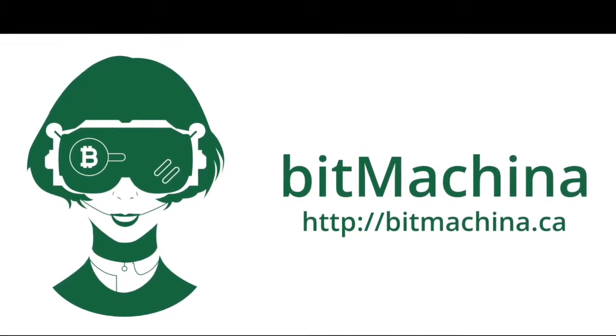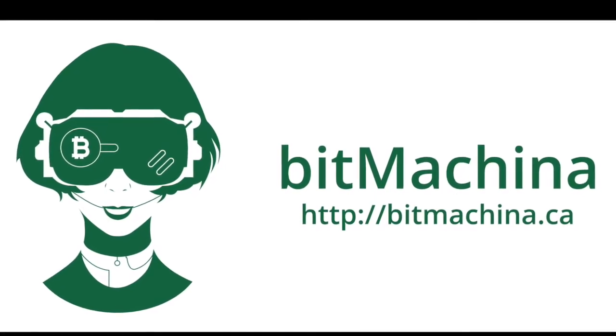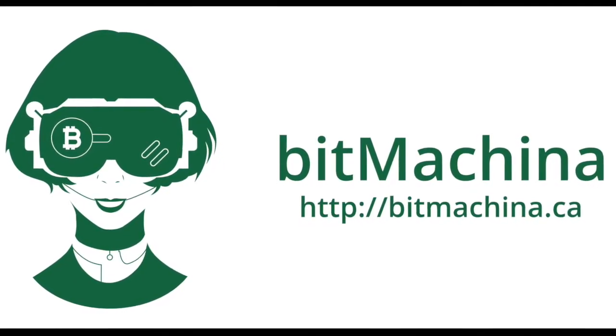This video is provided to you by BitMachina, the easiest way to buy bitcoins in eastern Ontario. Visit bitmachina.ca and find our nearest location today.